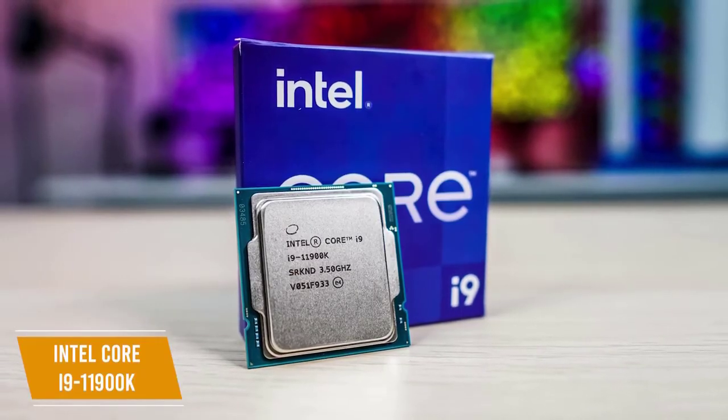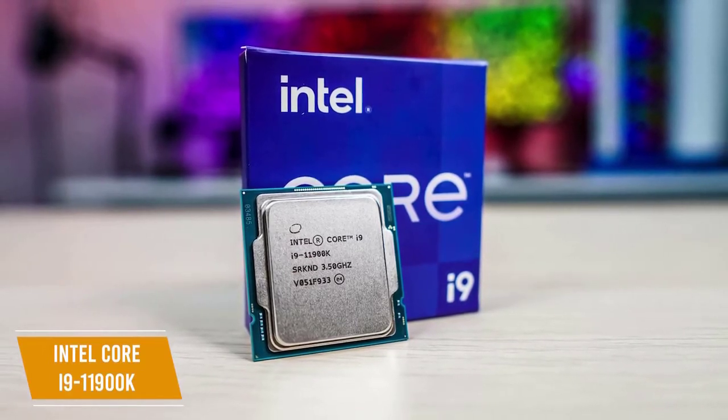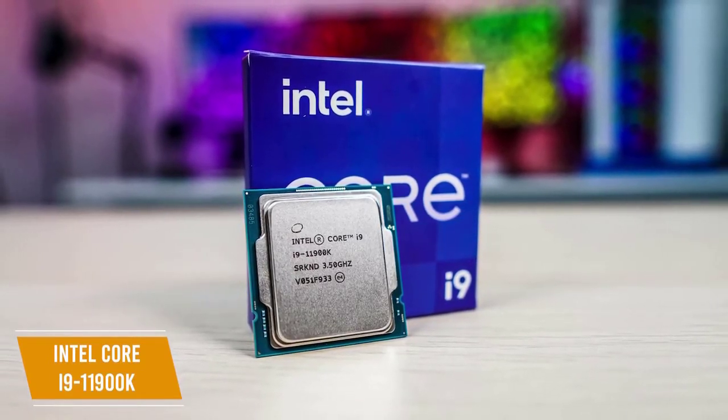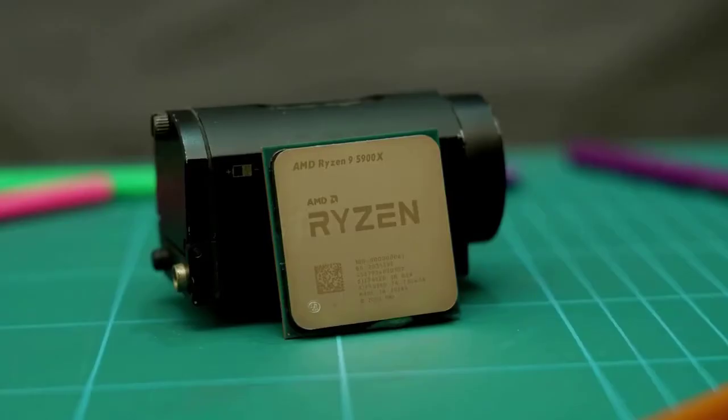The Intel Core i9-11900K is the best high-end Intel gaming CPU with a dedicated graphics card that can display games in 4K and frame rate performance that's best for anyone in the competitive gaming scene.